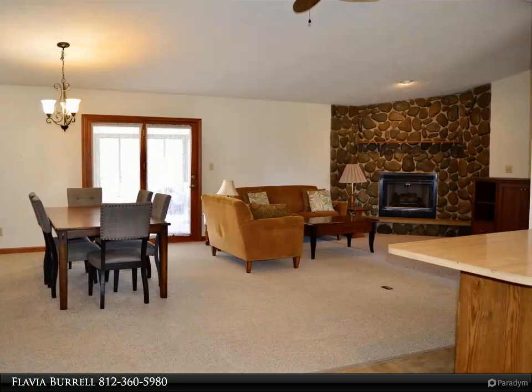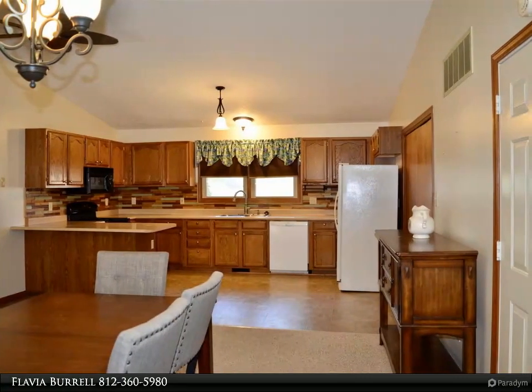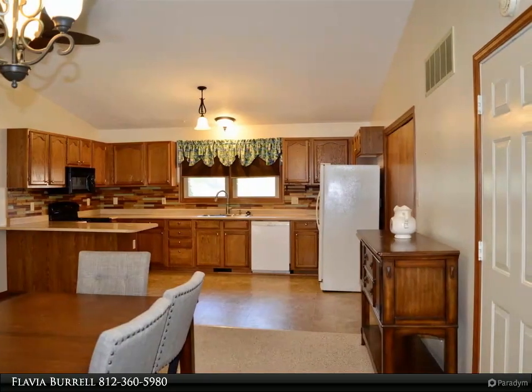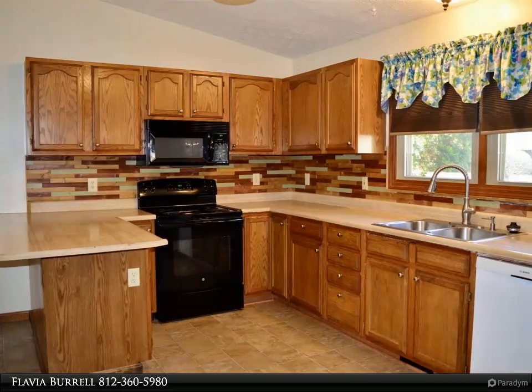It sits on a fenced corner lot with a two-car attached garage and a one-car detached garage, which could double as a workshop. One of the best features of the house is the sunroom in back of the house, great for entertaining.